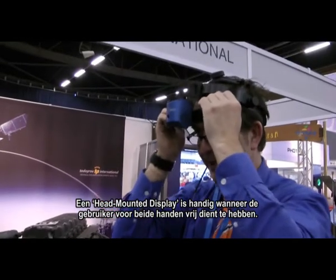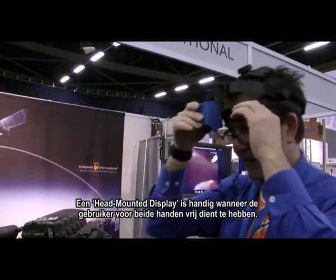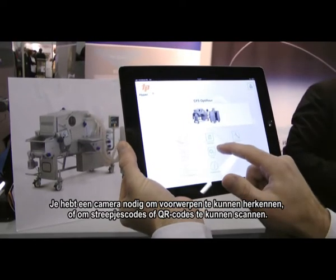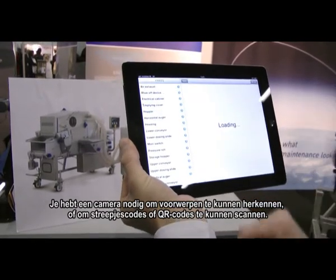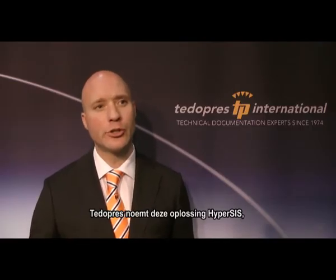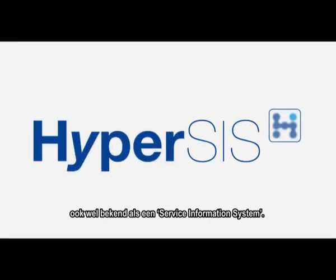A camera device, like a head-mounted display, can be used in case the user needs to be able to work with both hands. However, the same is possible for other types of camera devices included on, for instance, a smartphone or tablet. A camera device is needed in order to recognize an object or to scan a barcode or QR code. Tito Press calls this solution HyperSys, also known as a service information system.